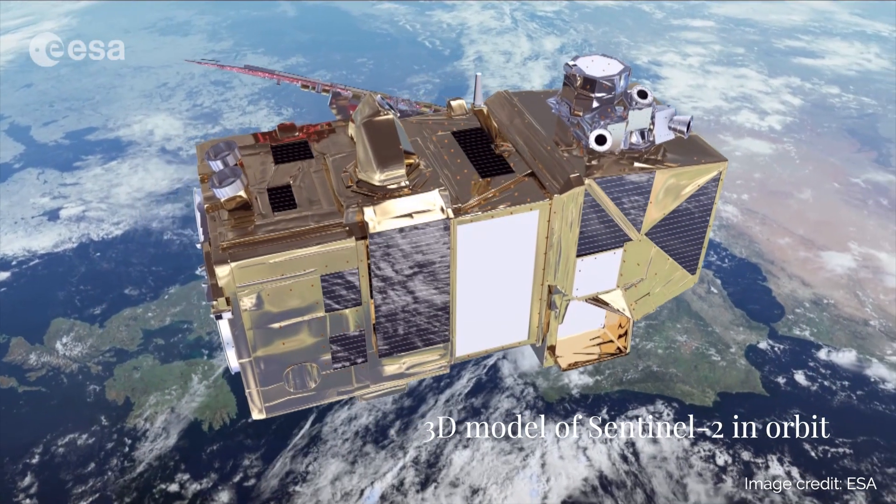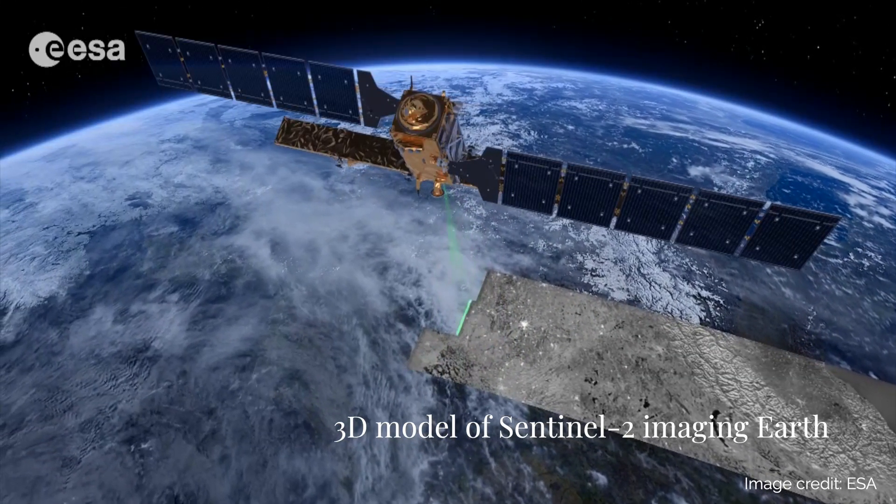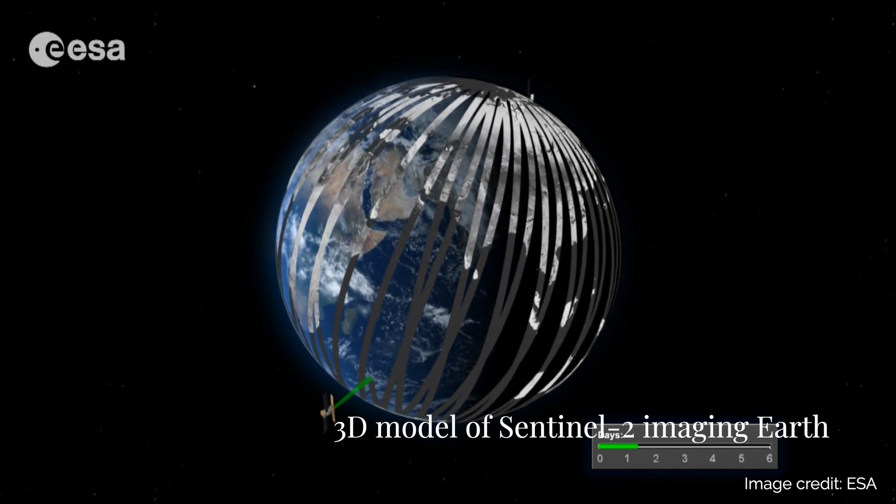Today there are 2,666 satellites orbiting Earth. Scientists use satellite data to monitor the world from above. And with the IRIS Earth Observation Project, so can you.